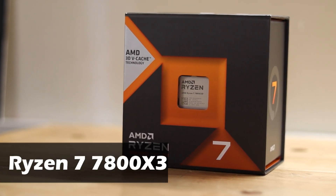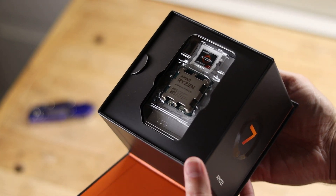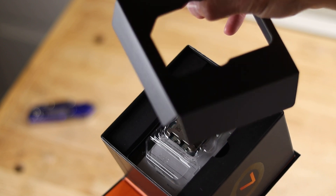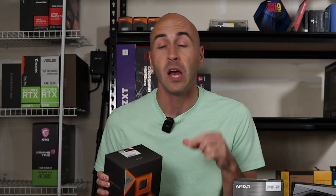Last but certainly not least is the Ryzen 7 7800X 3D. This also has eight cores and 16 threads but boosts all the way up to 5 GHz. It's got a 120-watt TDP and has the same 96 megabytes of L3 cache as its AM4 sibling. This is the best gaming CPU that AMD has to offer right now, and I'll leave links below in the description to the best pricing — currently Amazon holds that title for all four of these CPUs.